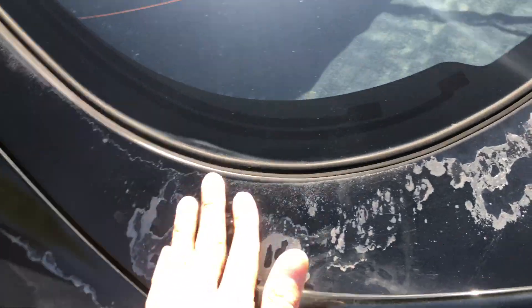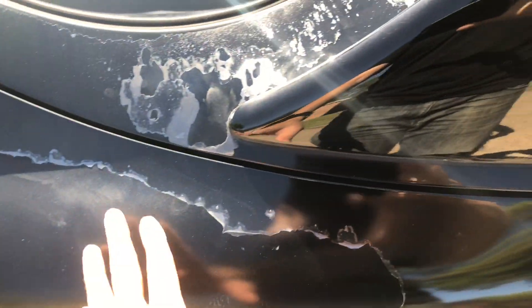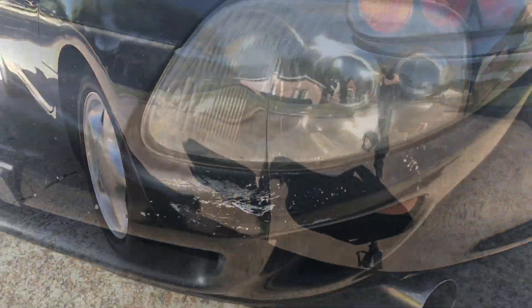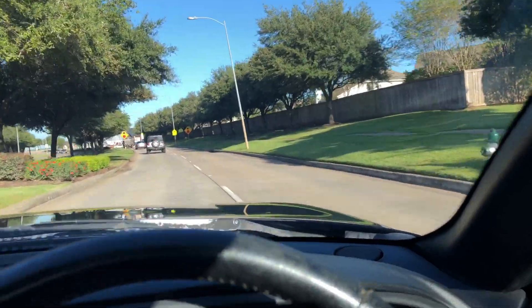Got paint peeling back here, and then on the side here. Down here there's kind of a dent or deformation on the body. And here at the front bumper — I'll show you a quick drive to show how it performs on the street and highway.